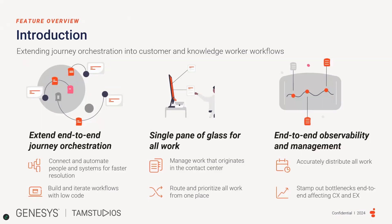Work Automation basically extends Genesis Cloud CX journey orchestration capabilities into the customer and knowledge worker workflows, also known as back office. There are three primary feature categories that help explain work automation. The first is extend end-to-end journey orchestration, which connects and automates people and systems for faster resolution, and builds and customizes workflows with low code to suit your business needs.